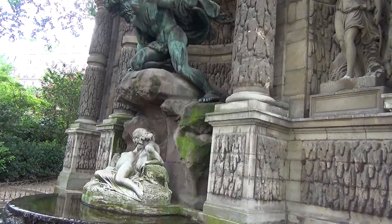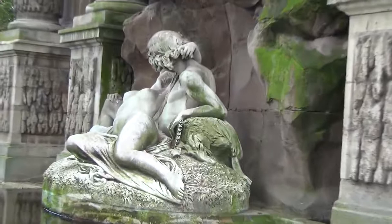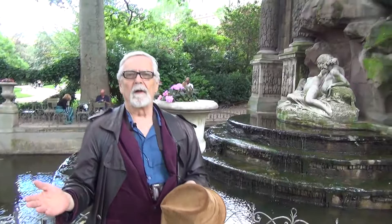But look, she's filthy again. Look at his arm, for example, and her leg and so on. One of the most beautiful nudes in the whole garden, probably in the history of French sculpture, and they've just let it get dirty. What's going on?